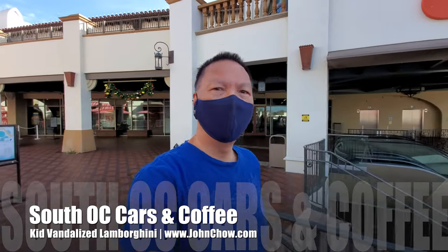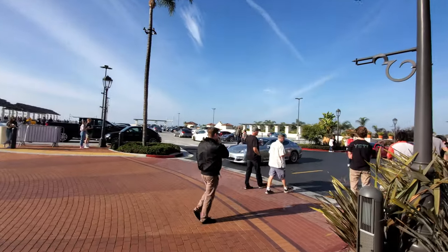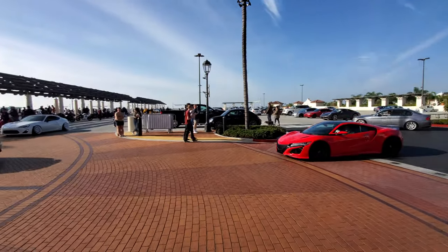Hey everyone, John Jiao here from johnjiao.com. It is Saturday and I'm here at the Saint Clement outlet for the weekly South OC Cars and Coffee. Cars are coming in, it's a beautiful day, 68 degrees right now, and I have a feeling it's gonna be a sold-out show.